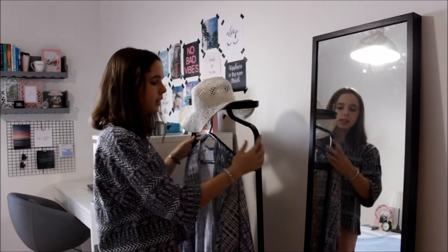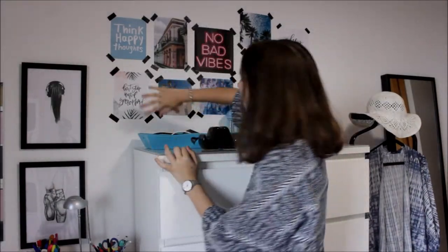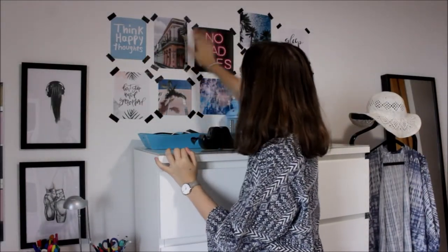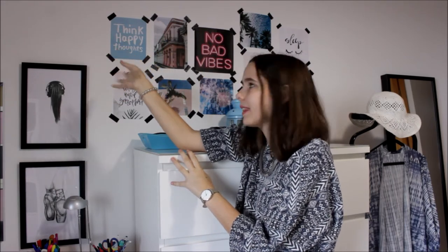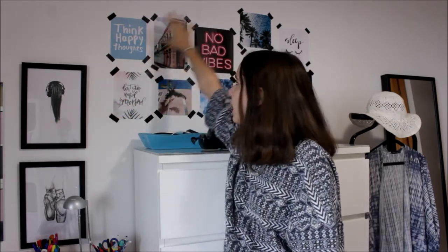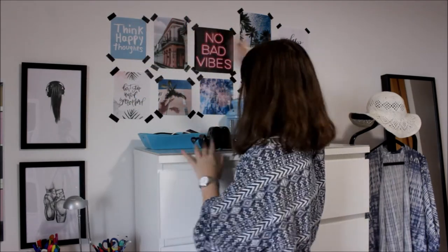Este espelho é do IKEA, e isto aqui também é do IKEA, onde ponho os meus outfits para o dia seguinte. Vamos lá falar sobre esta parede — na verdade foi um pouco difícil fazer toda esta montagem. Eu vi no Pinterest esta ideia de, em vez de furar a parede, usar fita cola adesiva. Foi exatamente o que eu fiz: imprimi todas estas fotografias, e adorei a disposição delas.